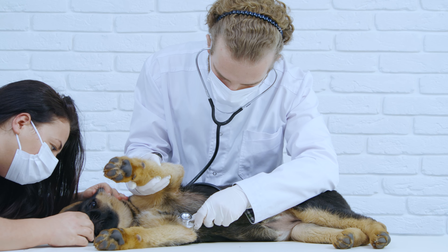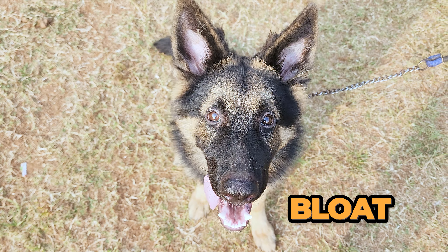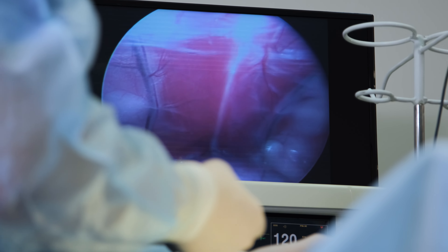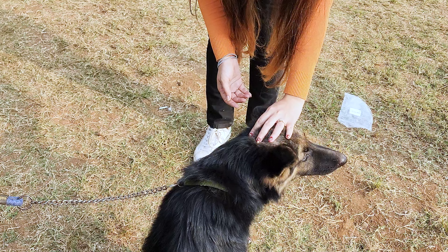Some vets recommend a preventative surgery called gastropexy for dogs at high risk of bloat. This surgery attaches the stomach to the abdominal wall, making it less likely to twist. If you think this might be a good option for your German Shepherd, talk to your vet.